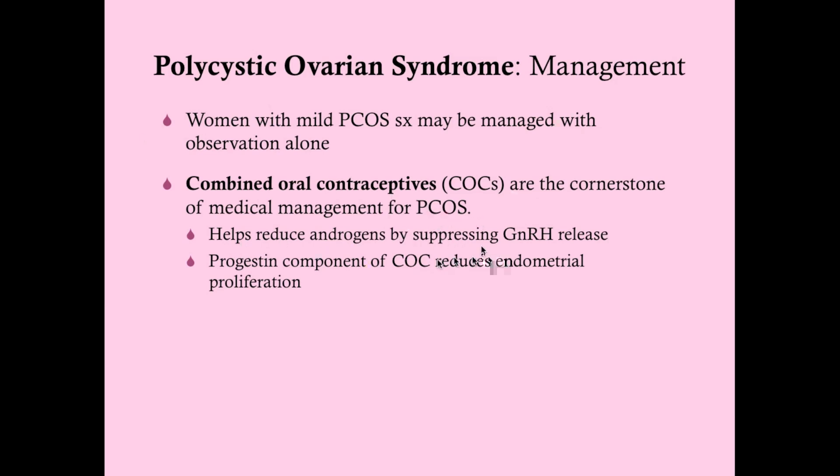Combined oral contraceptives help reduce androgens by suppressing GnRH release as well as LH and FSH release. The progestin component of the oral contraceptive also reduces endometrial proliferation. Remember, endometrial proliferation is driven by estrogen, and progesterone stabilizes it — it is unopposed estrogen in PCOS that confers the increased risk of endometrial neoplasia and ultimately cancer.